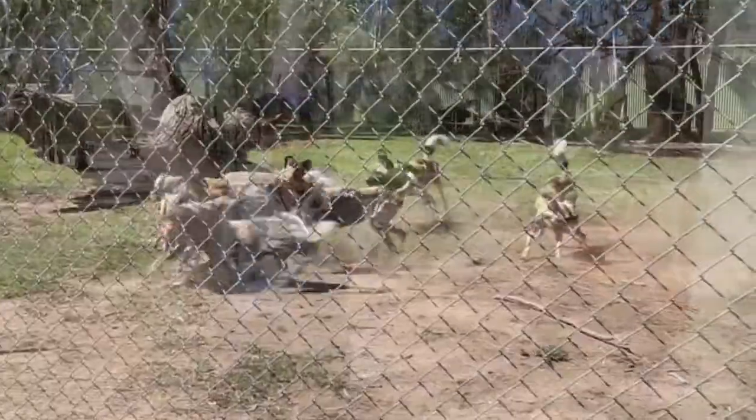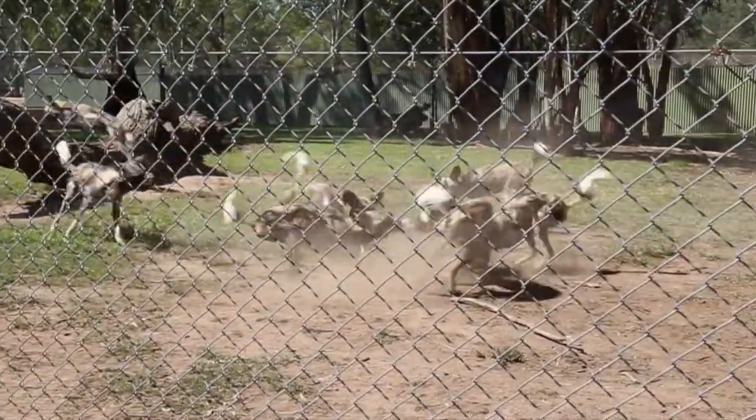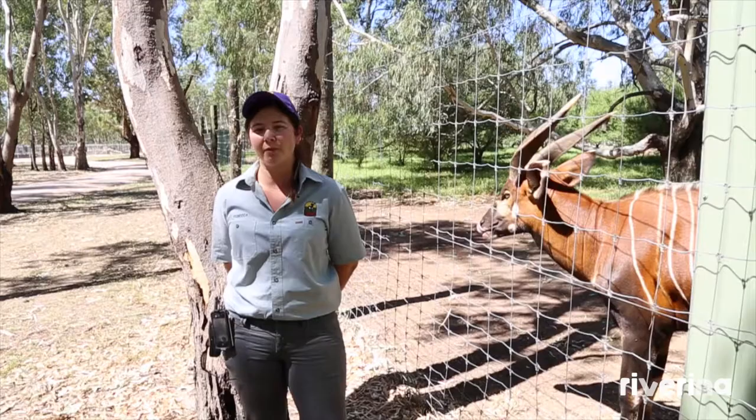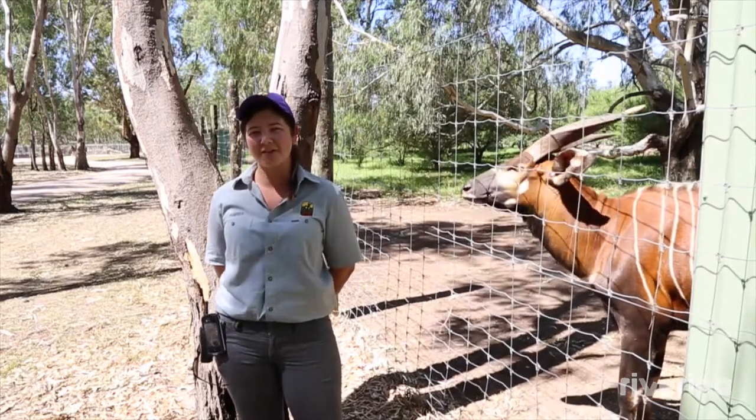Altina Wildlife Park welcomes all public, all ages, all walks of life. We have a very unique experience to offer you all, and we hope that you enjoy what you can see here at Altina.